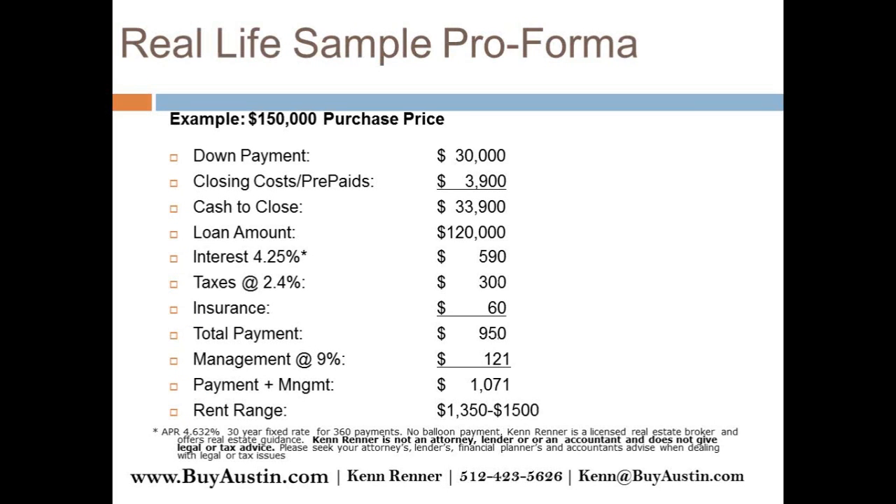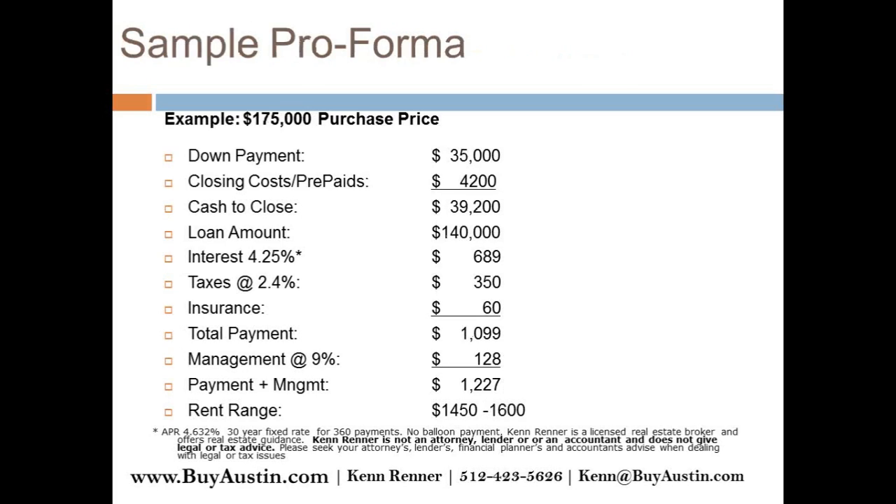Here's a $150,000 purchase — a little bit more down, but your cash to close is not that much more, about $33,900. The loan amount is $120,000, and this is with only 20% down. If you can swing the 25%, do the 25% — you'll get a better interest rate. Your payment is going to be just over $1,000, just under $1,100. We're getting rents of about $1,350 to $1,500 for that price range, leaning more toward the $1,400 to $1,500 range right now. That's about 1% of the value of the property per month, which is a pretty good return.